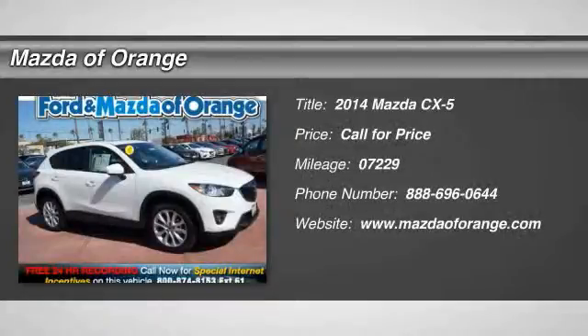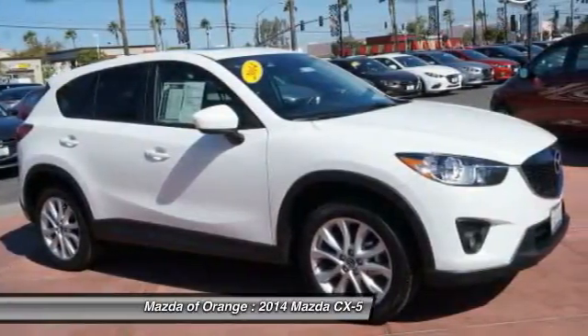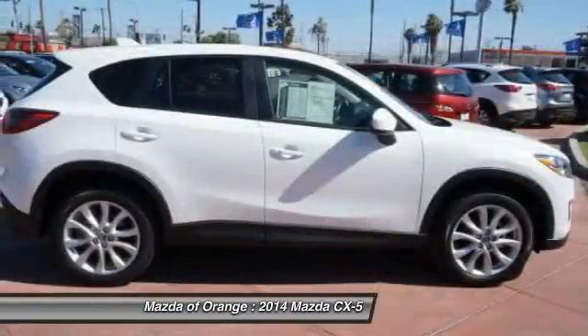Low miles, thoroughly inspected, certified vehicle. Carfax 1 owner, backup camera, leather seats, sunroof/moonroof, and rain sensing wipers.